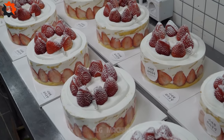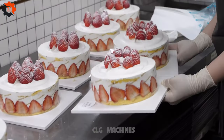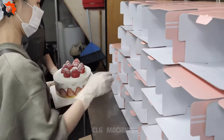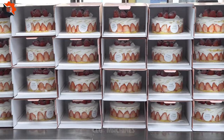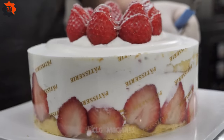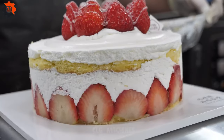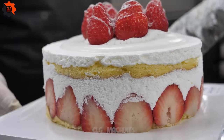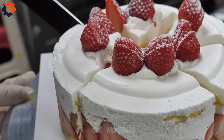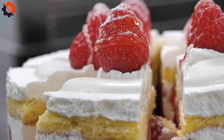Each indulgent bite serves as a testament to the dedication and expertise of the artisans who crafted it, offering a tantalizing glimpse into the passion driving the Indian food industry forward. And thus concludes the meticulous process of crafting the perfect strawberry cake — a culinary masterpiece that serves as a testament to the artistry and craftsmanship flourishing within the realm of Indian cuisine.